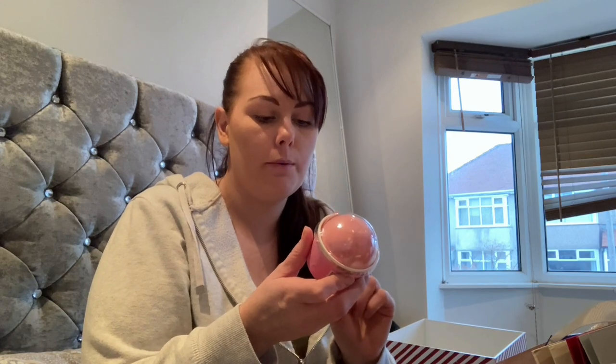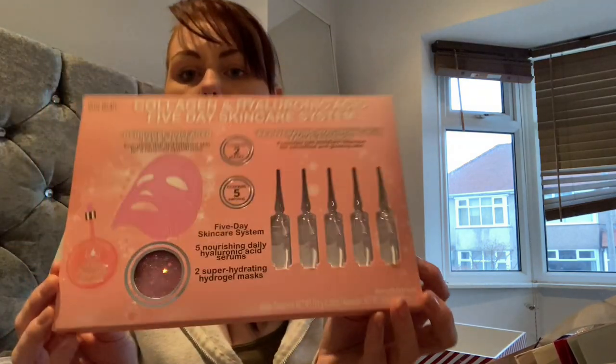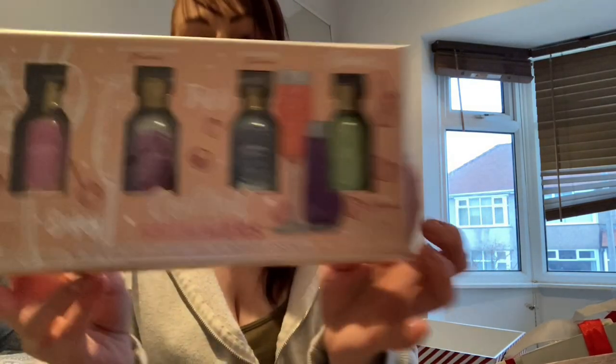I picked up this strawberry ice cream bath bomb — it's actually like a little ice cream tub thing, quite pretty. I also picked up this collagen five-day skincare system set — a five-day nourish and rejuvenate — found it in Home Bargains so I thought I'd give it a try. And I picked up some cocktail shimmers: raspberry, blackcurrant, blueberry and lime.